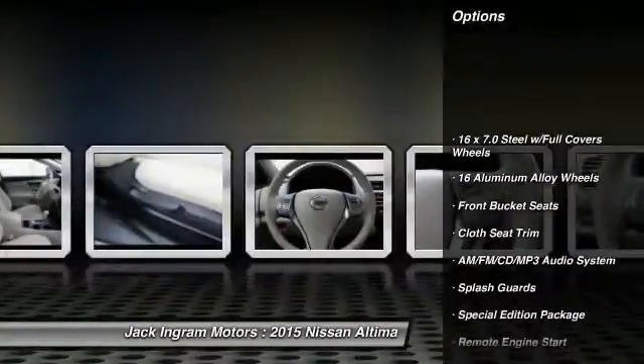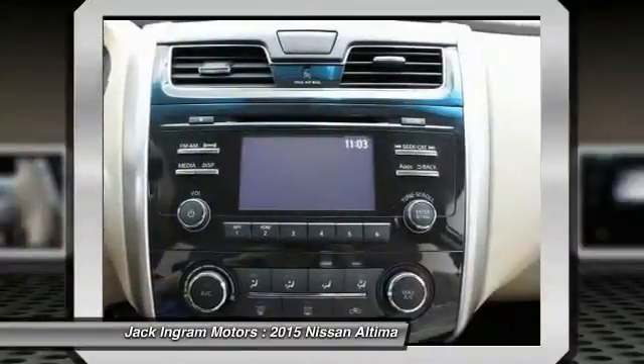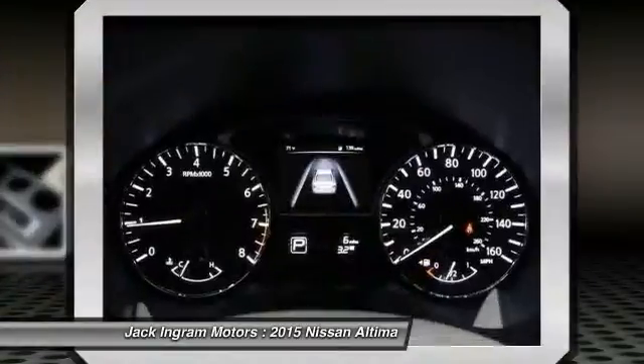Traction control, remote engine start, dual airbags, alloy wheels, power steering, air conditioning, front four-wheel disc brakes, AM FM stereo with CD player, center armrest, rear window defroster.